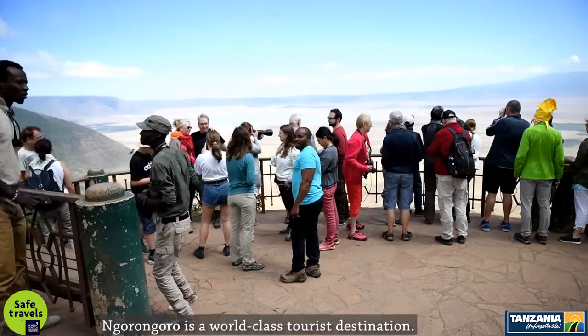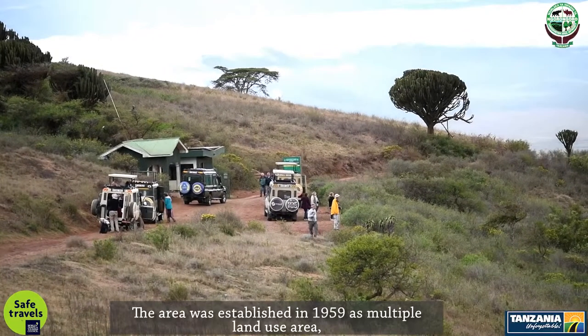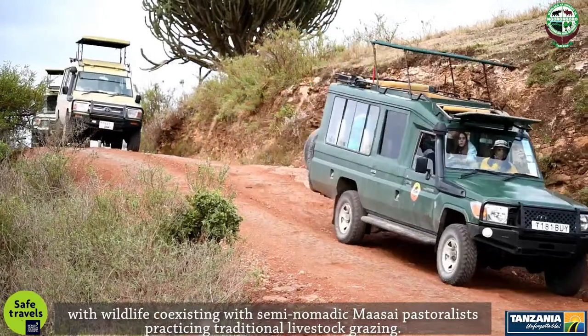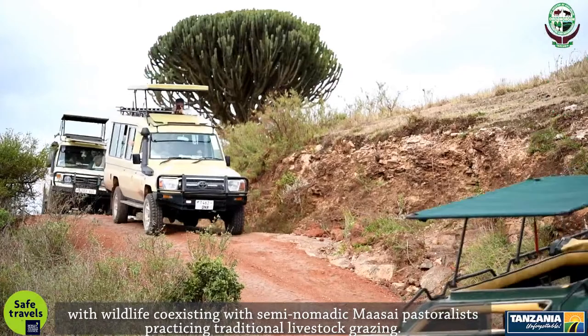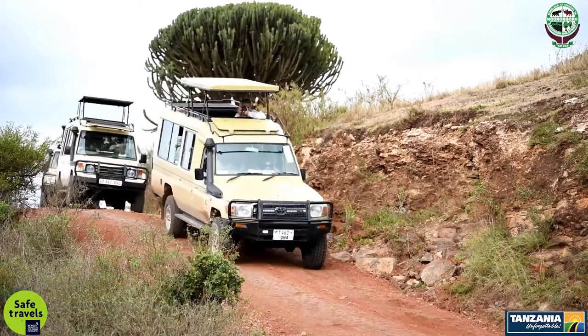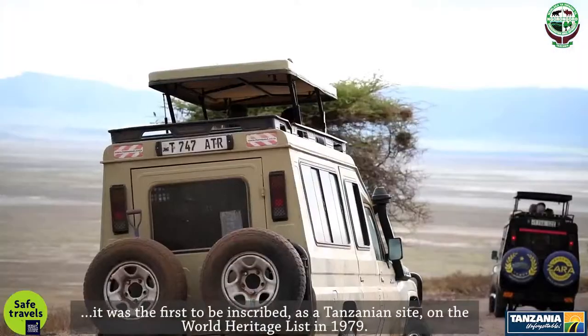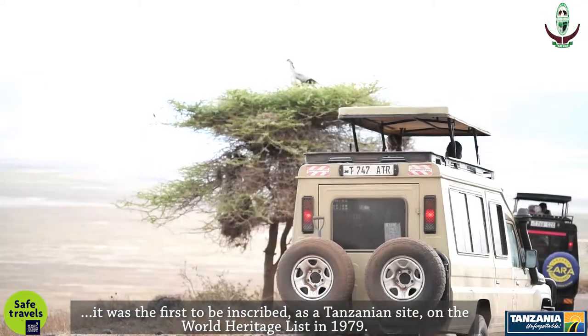Ngorongoro is a world-class tourist destination. The area was established in 1959 as a multiple land-use area, with wildlife coexisting with semi-nomadic Maasai pastoralists practicing traditional livestock grazing. Due to its outstanding natural universal values, it was the first to be inscribed as a Tanzanian site on the World Heritage List in 1979.